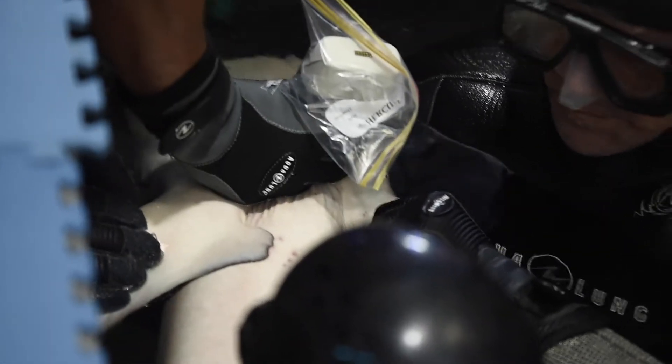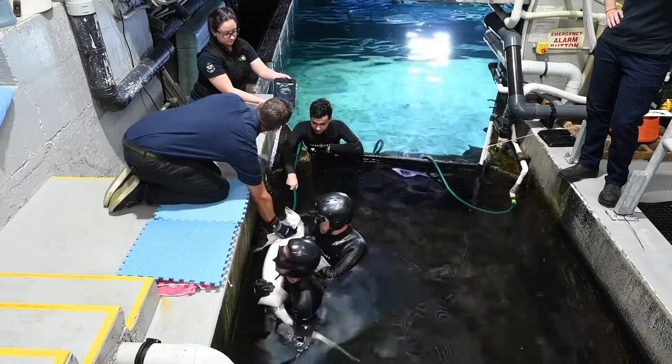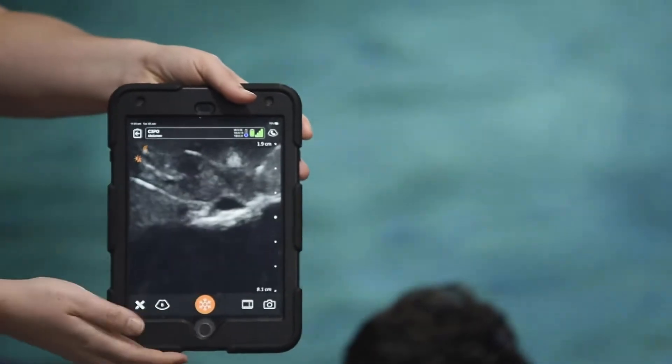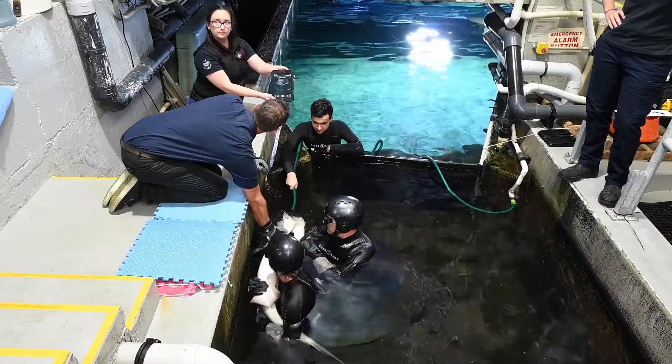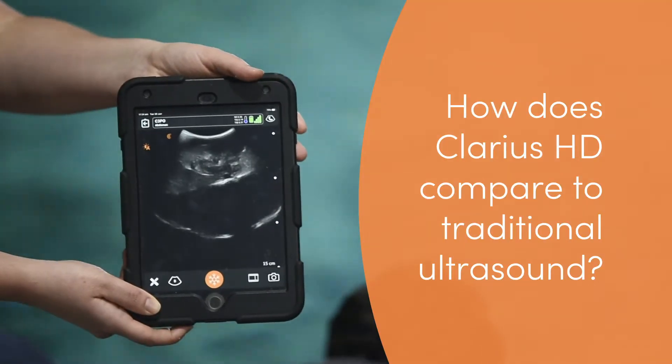I'm just ultrasounding the abdomen now. We can see a large portion of the abdomen — here is the liver. Sharks have a very, very big liver. They use that to store all their body reserves.